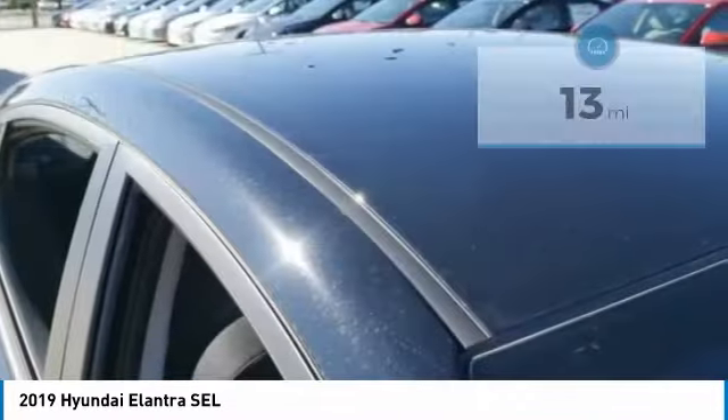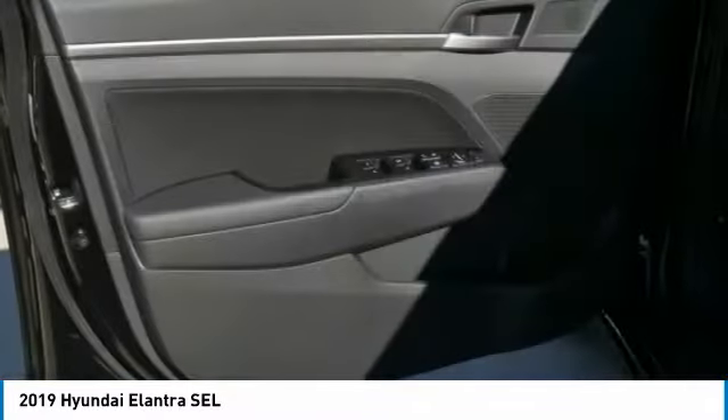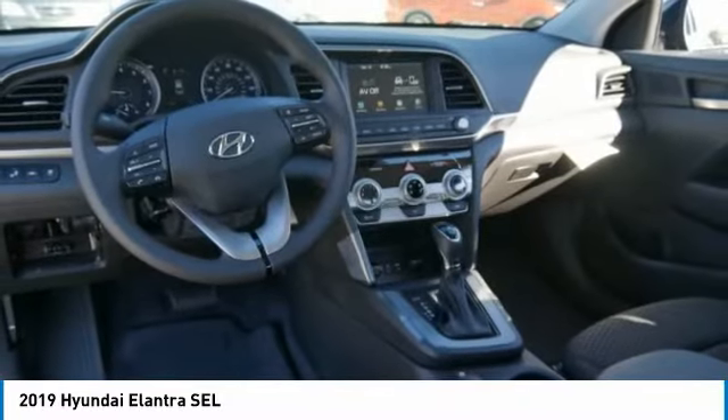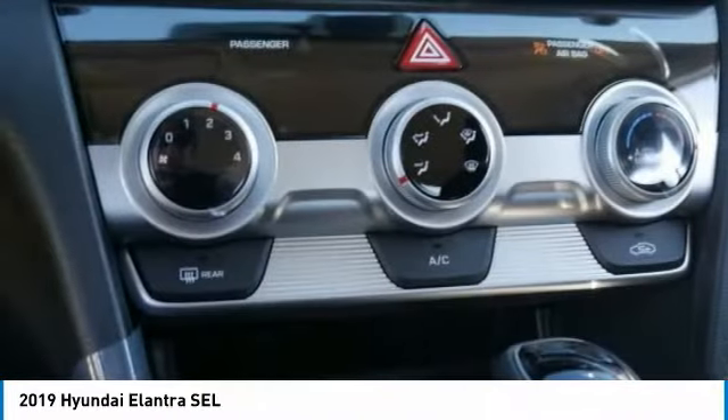Here are some of this vehicle's great options: anti-lock braking system, keyless entry, lane departure warning, stability control, traction control, backup camera, steering wheel audio controls, Bluetooth, adjustable steering wheel, and driver airbag. If you like it online, you'll love it in your driveway — take it for a spin today.